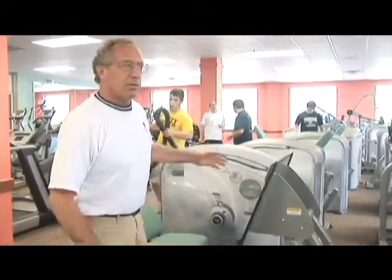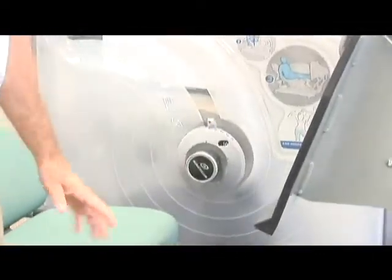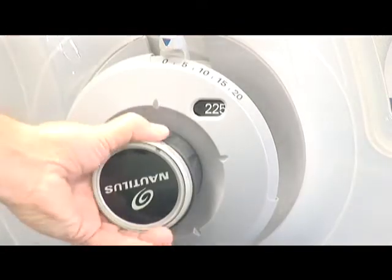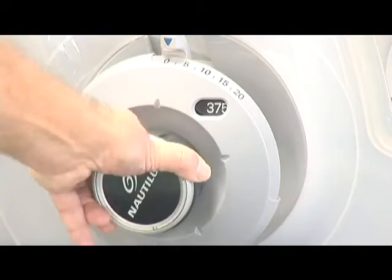One of the features of this equipment, besides its excellent engineering, is that there will be no plates and pins. To change the weight, you simply turn the dowel. That lets each person adjust the equipment to their own strength level.